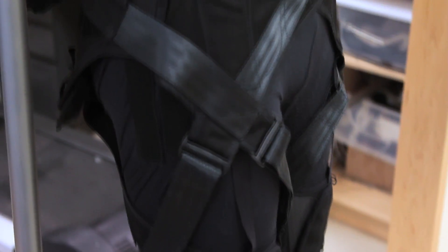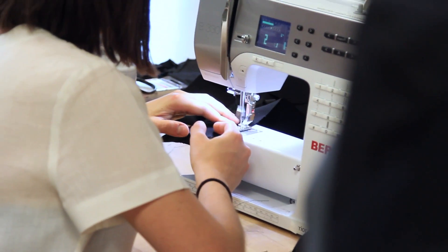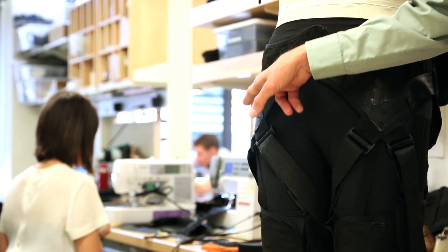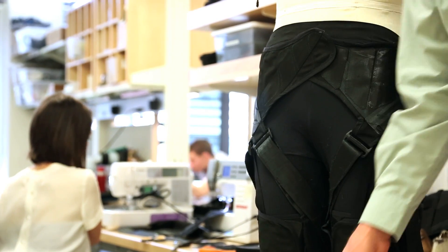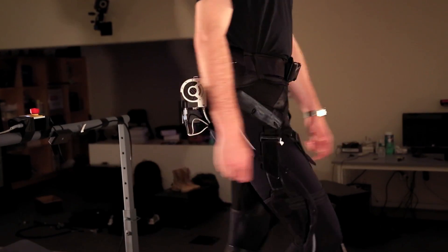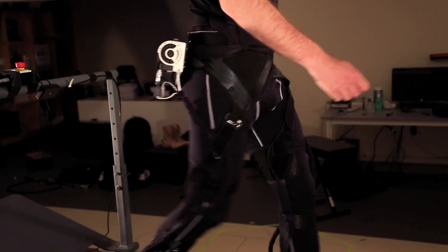The key feature of our soft exosuit is a wearable garment. We've created a garment that's close-fitting and comfortable, which is really important. It is designed so that the structure of the textile and the load paths that the suit creates over the body mimic the function of the underlying muscles and tendons. When we apply force in the suit, this is acting in parallel with biological muscles and tendons.